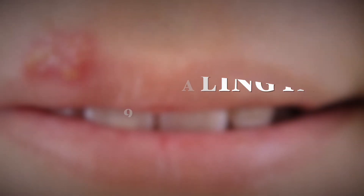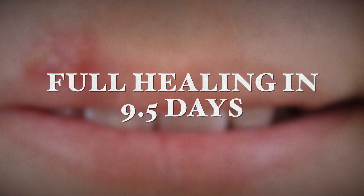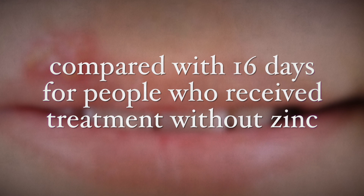In one study, about 90% of subjects who received treatment with zinc experienced crusting of lesions within two days, versus seven days for people receiving treatment without zinc. They had full healing in about nine and a half days compared to 16 days for people who received treatment without zinc. So it can be very, very beneficial.